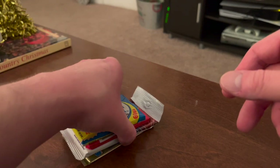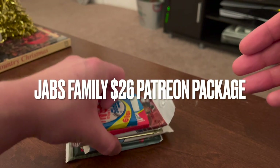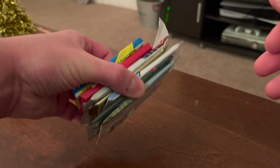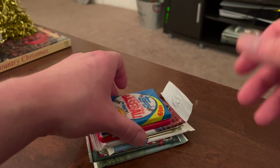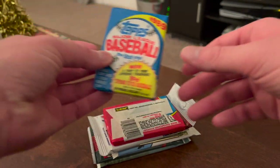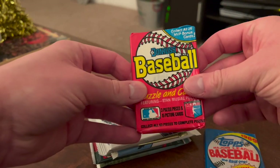Today I'm going to be opening a bunch of packs that I received from Eric Jabs from the channel Jabs Family. He does have a Patreon page; this is part of the $26 tier. These are some of the packs I got in December's Jabs Family mystery box. Just a run-through — we have some 1989 Topps wax packs here.